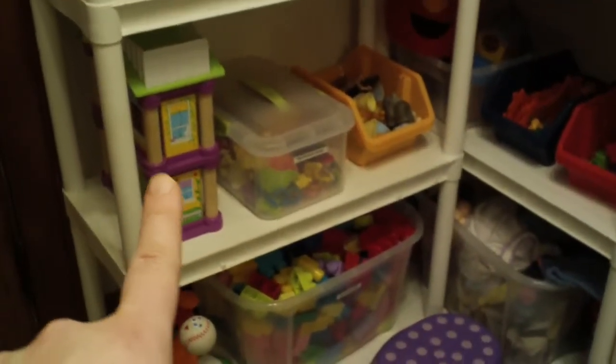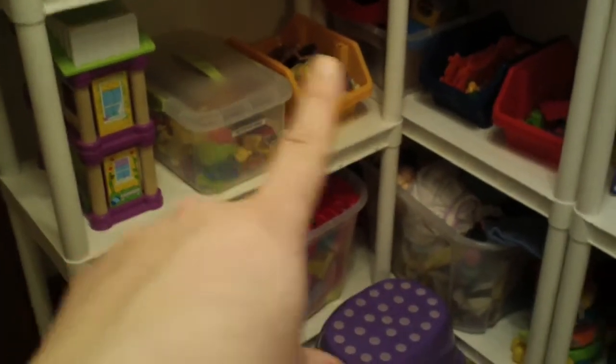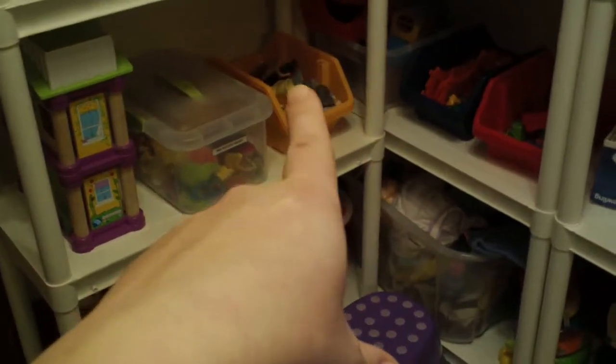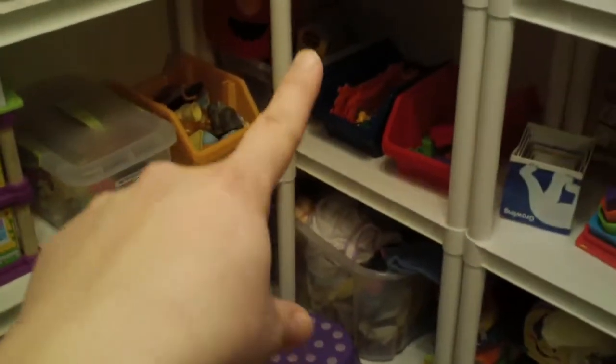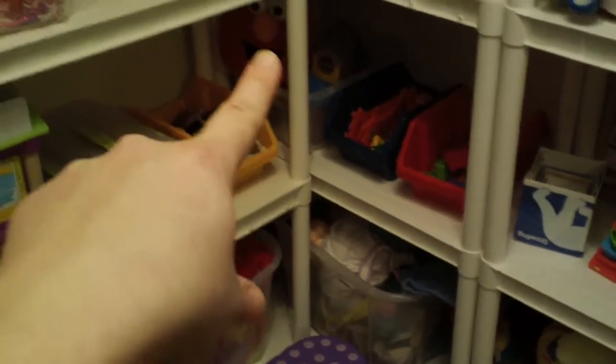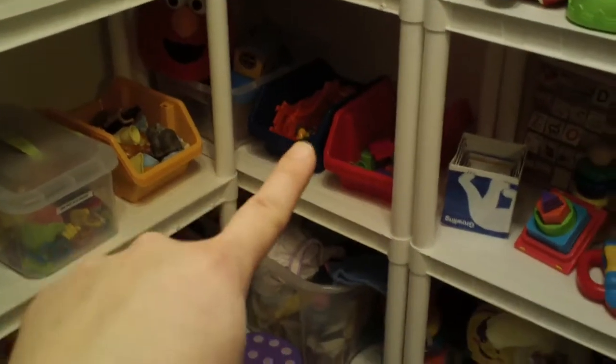Then we have our playhouse and our Mr. Potato Head. Those are animals and little figurines that go with the house. We also have a boat, a barn, and Elmo basket is back there. We have a train set and then we have a little shape sorter. We have this one and this one, and those shapes are in there.